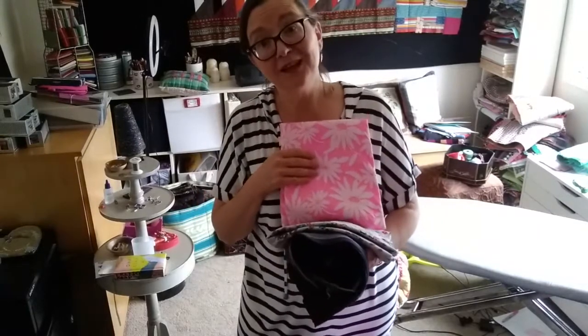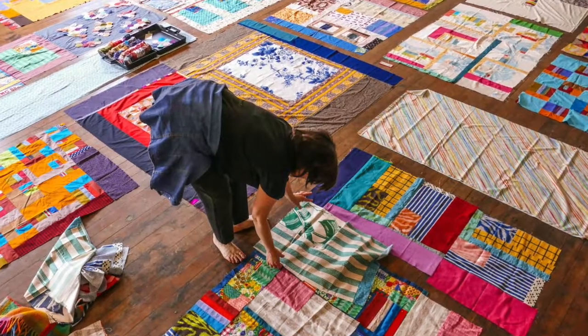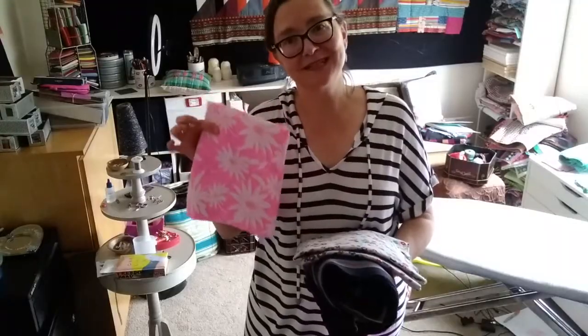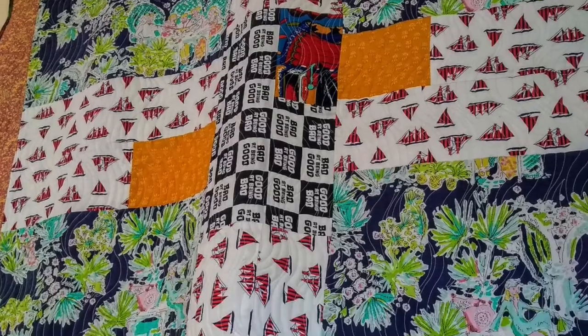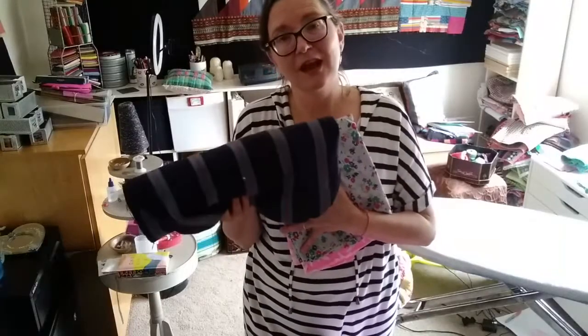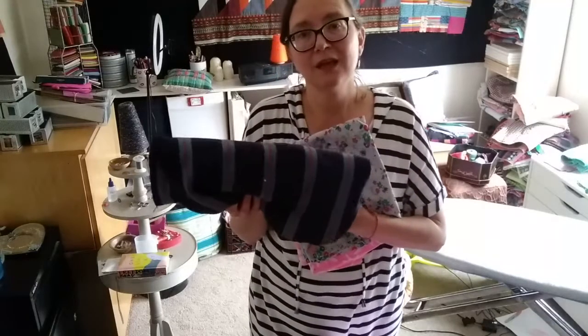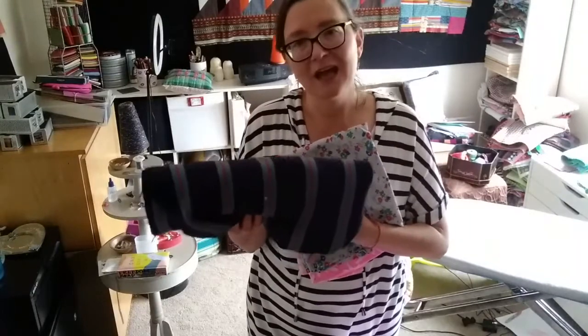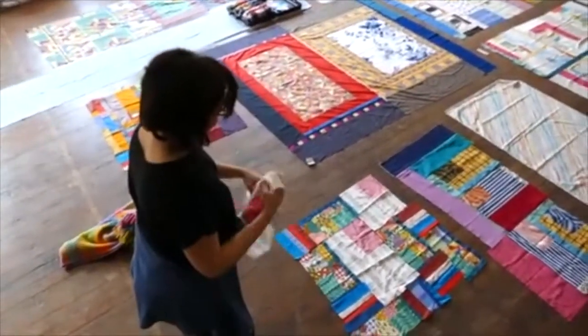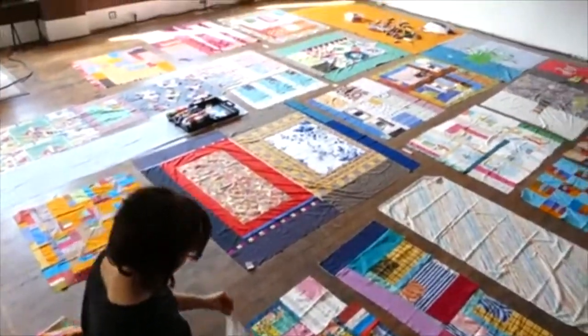I also really love including fabric from different time periods. So this sort of screams 60s, right? This is a jacket — a men's blazer that I found at a thrift shop in South Africa — and I will definitely be putting this in quilts, both symbolically and also just as a stripe.